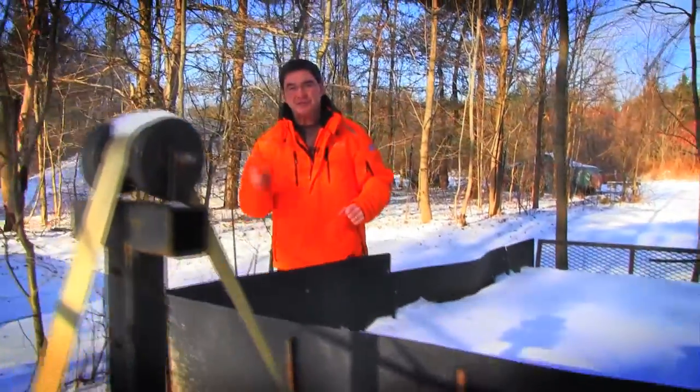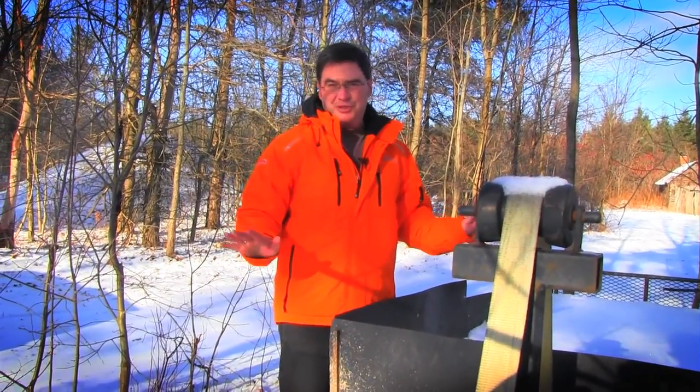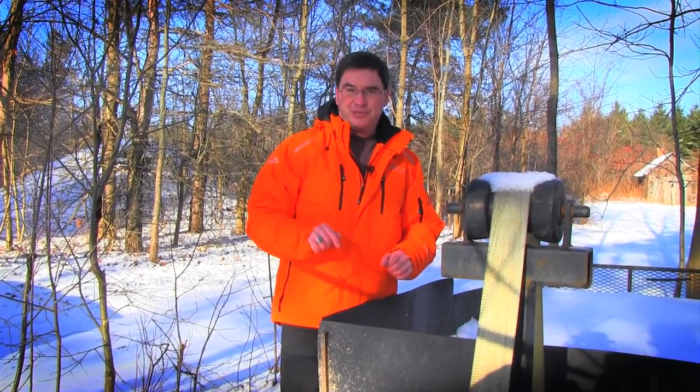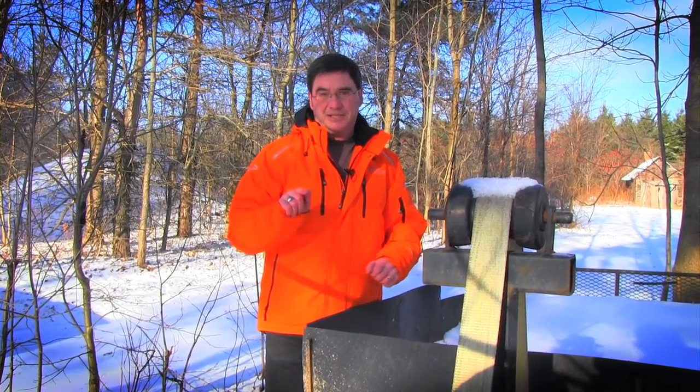Sleds have sure evolved over the years, and so has the manner in which we haul those sleds around. Gone are the days of adaptive utility trailers — today the equipment is much better. Craig Nicholson, the intrepid snowmobiler, sat down with Paul McNichol from Triton Trailers to go over the latest in their technology.